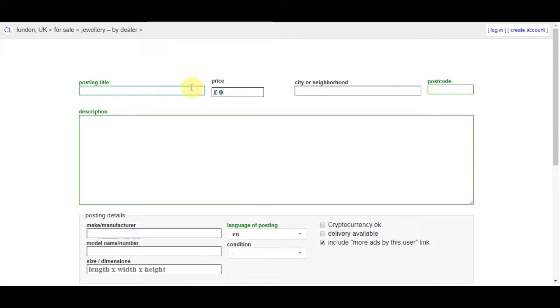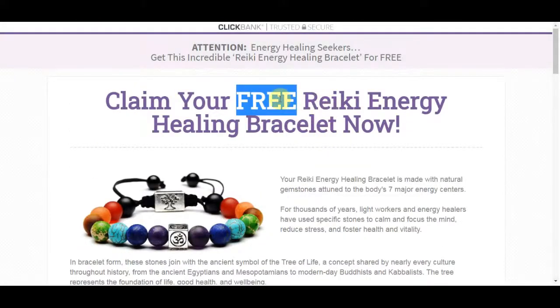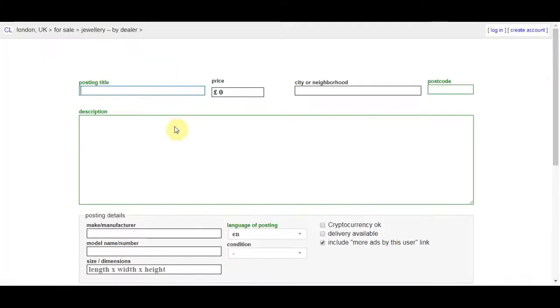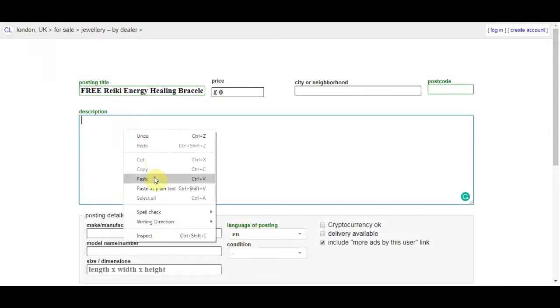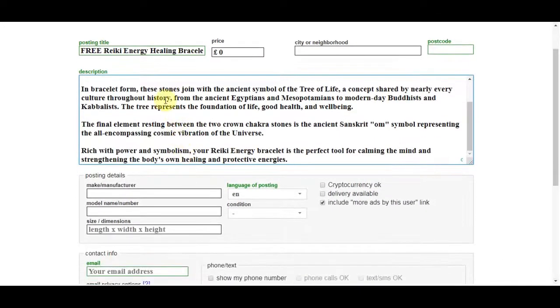Now you need to fill in your posting title, price, city, and some other information about your product. For the posting title, go back to the product website and copy 'Free Reiki energy healing bracelet' and paste it as the title. For the description, go back to the product page, copy the entire description, and paste it in the description section. For other fields: make/manufacturer put 'Reiki,' model/name also 'Reiki,' leave size/dimensions blank, language is English, condition is new, and set delivery as available.